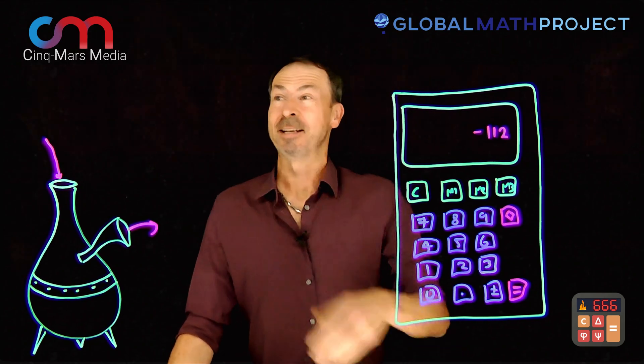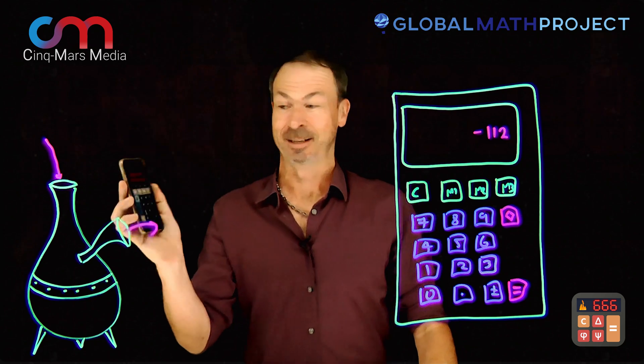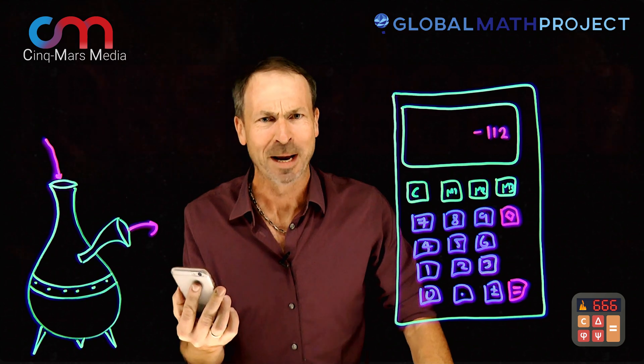G'day, I'm James from The Global Math Project. My friends at SyncMars Media have created an incredible game called The Devil's Calculator. It's for your smartphone and I am addicted. It has over 70 levels and they're really quite amazing and fabulous and fun and curious, kind of weird.